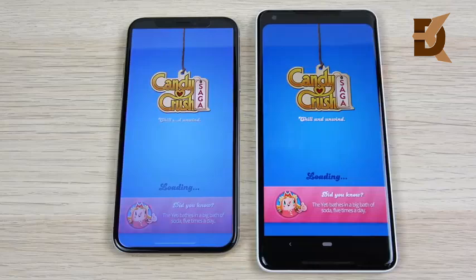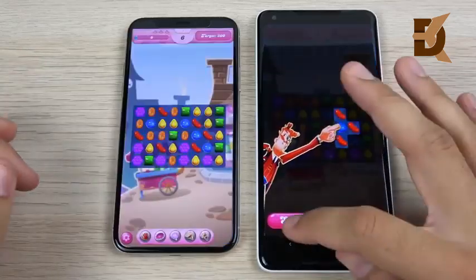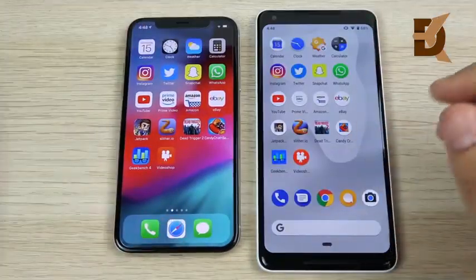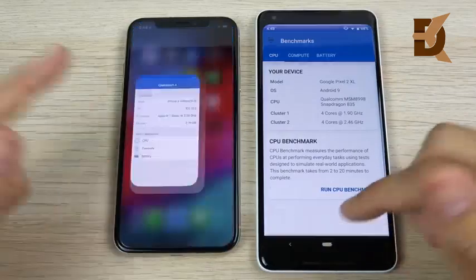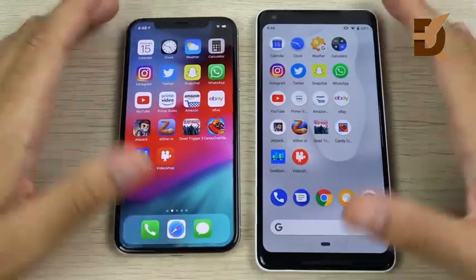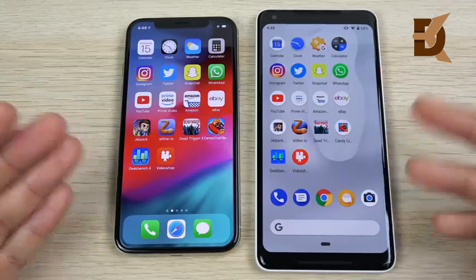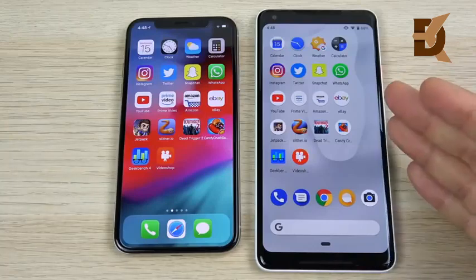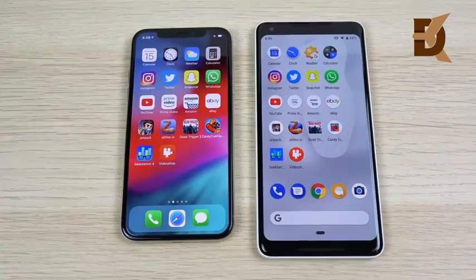Candy Crush opens first on iOS 12. Playing the game, iOS 12 has a slight edge over Android 9 Pie, but performance differences in 2018 are very slight — all phones are pretty close. Geekbench and Video Shop also open a little bit ahead on the iPhone X. Overall, iOS 12 applications are still staying very fast, and Android 9 Pie is well suited for everyday heavy use — they were trading blows throughout.